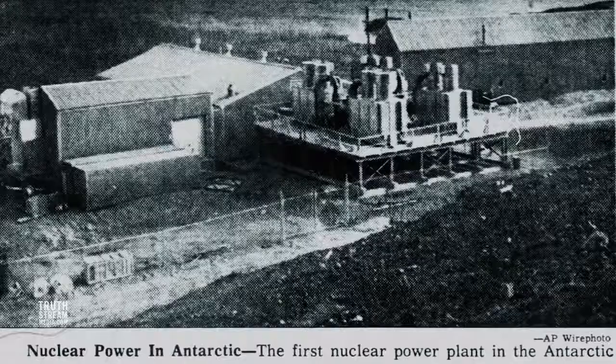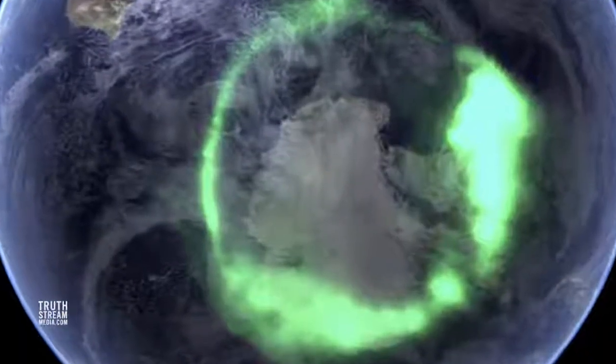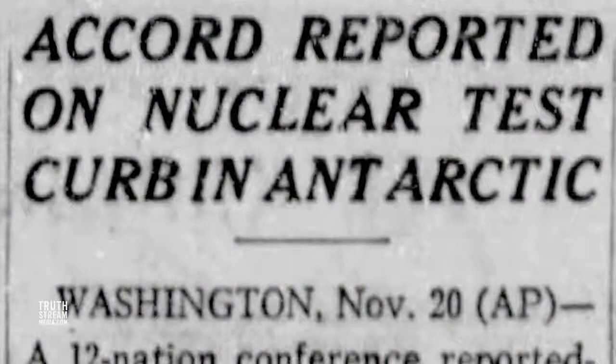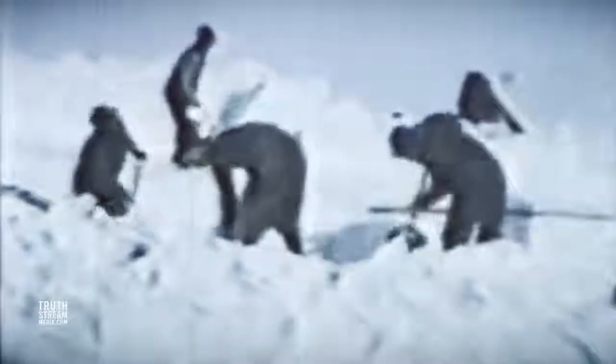Did the Russians, the United States, or a joint scientific venture between multiple countries set off a nuke in the upper atmosphere of the Poles in order to create an artificial EMP or aurora effect? If they did, it may have been allowed under the Antarctic Treaty — if and only if it was purely for science and all member states agreed. If so, whatever they found or tested has been kept entirely under wraps.